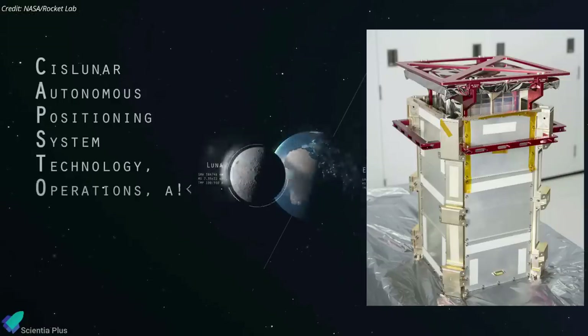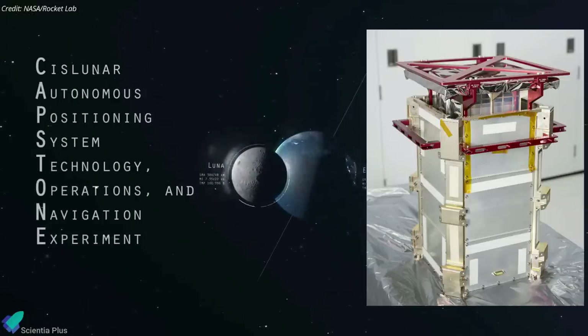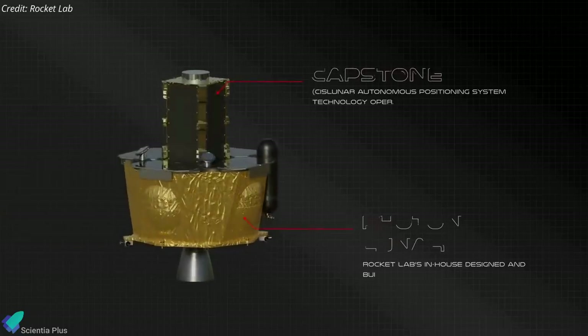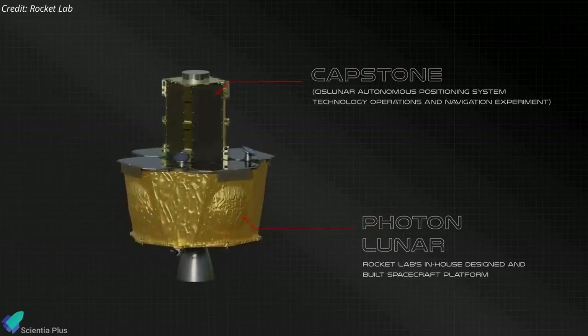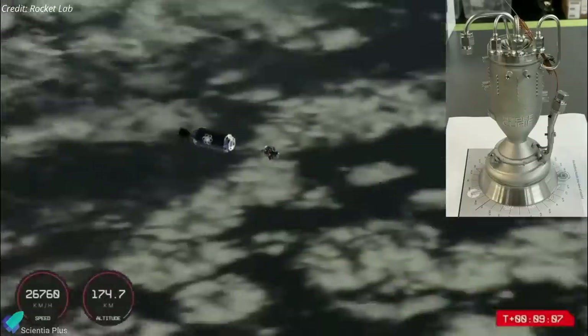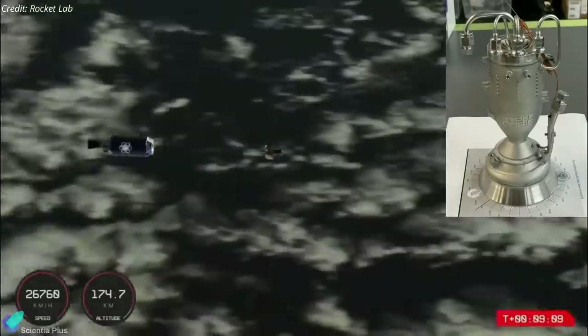The Cislunar Autonomous Positioning System Technology Operations and Navigation Experiment, or Capstone, is attached to Rocket Lab's Lunar Photon Kickstage, which will send the 25-kilogram spacecraft on its way to deep space. The Photon Kickstage was deployed nine minutes after launch, and it fired its Hypercury engine twice in an hour to raise its orbit.